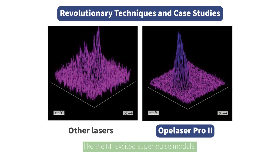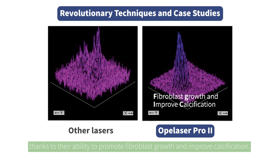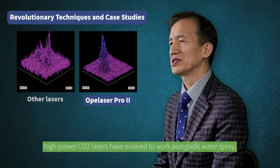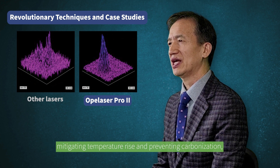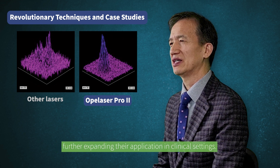Modern CO2 lasers, like the RF-excited models, offer precision and reduced pain during procedures. They have shown promising results in bone regeneration and periodontal health, thanks to their ability to promote fibroblast growth and improve wound classification. Notably, high-power CO2 lasers have evolved to work alongside water spray, mitigating temperature rise and preventing carbonization, further expanding their application in clinical settings.